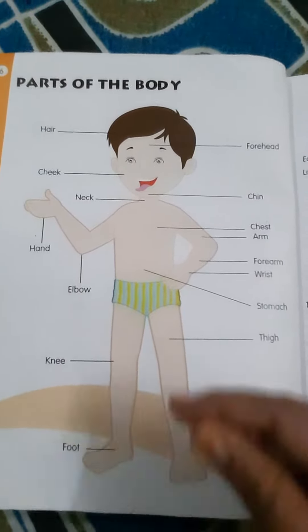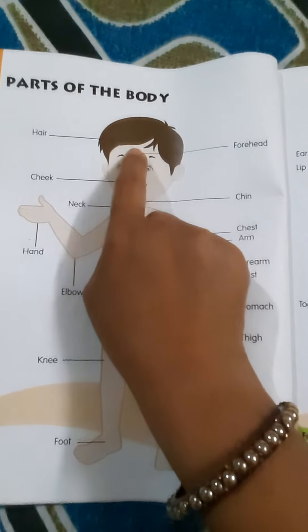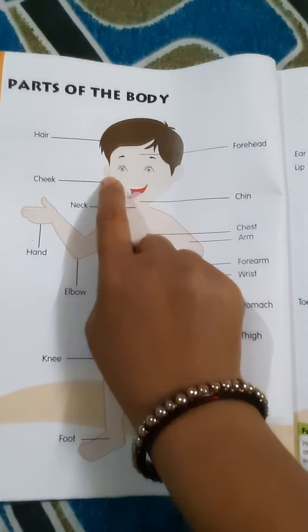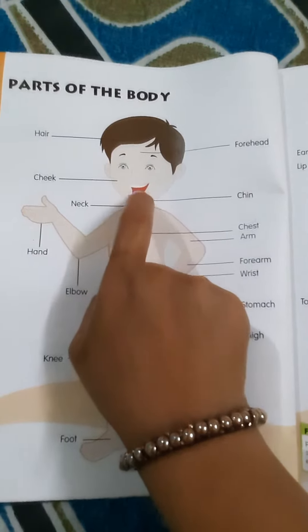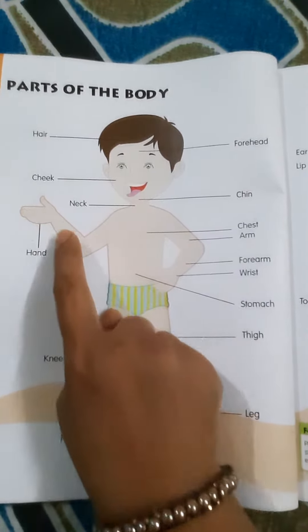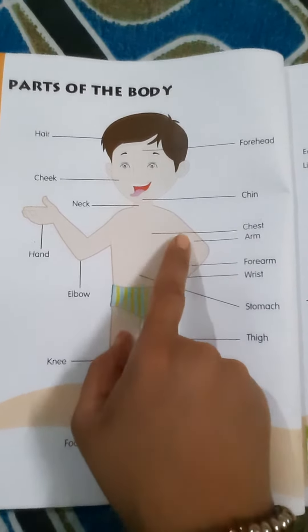You have to say at your home. Hair, forehead, cheek, neck, chin, hand, elbow, chest, arm.